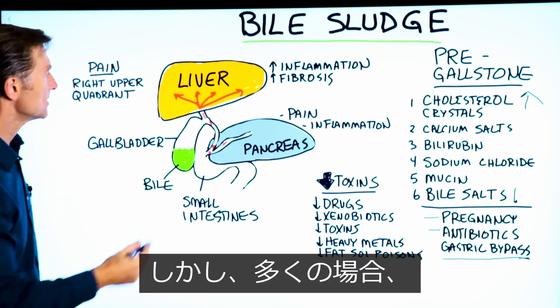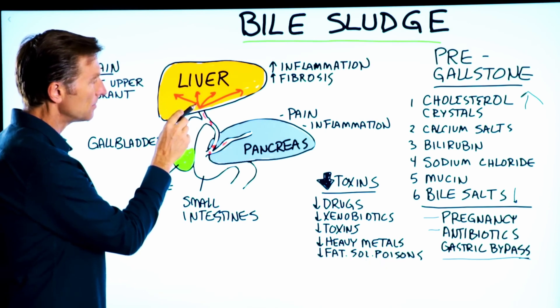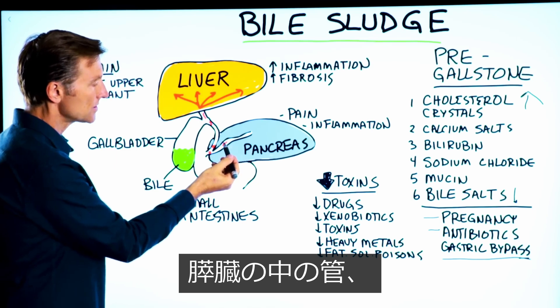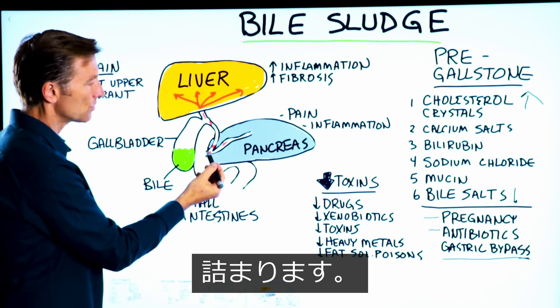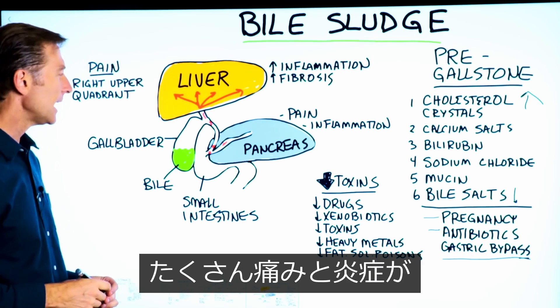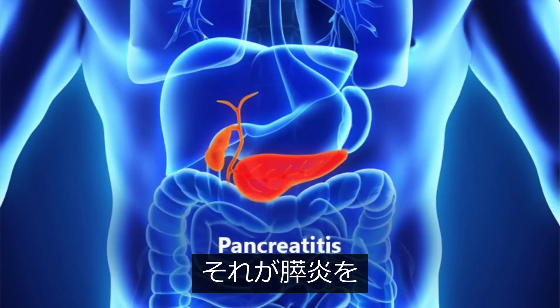But many times this sludge can get jammed up and stuck in these ducts through to the pancreas and down through here as well. Then you get a lot of pressure, pain, and inflammation, and that can even cause pancreatitis.